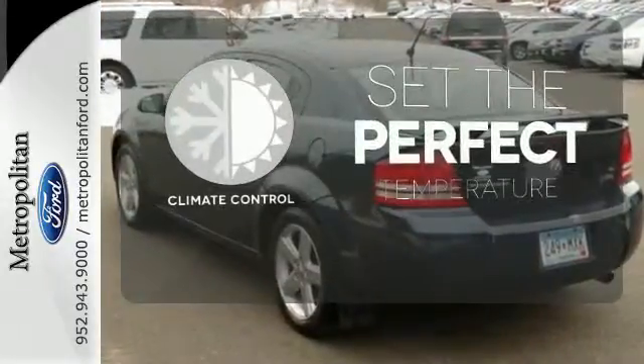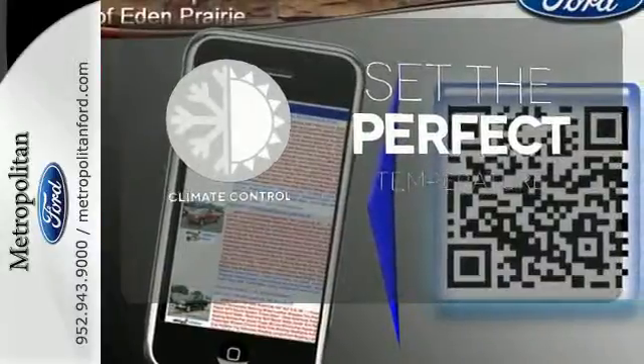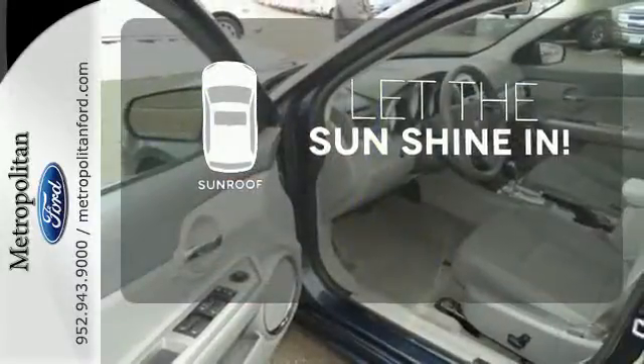The climate control lets you set the temperature exactly where you want it. Let the sunshine and fresh air in with the sunroof.